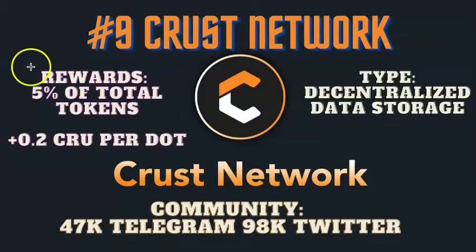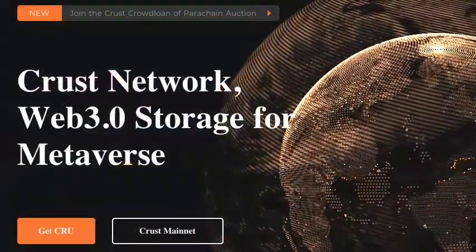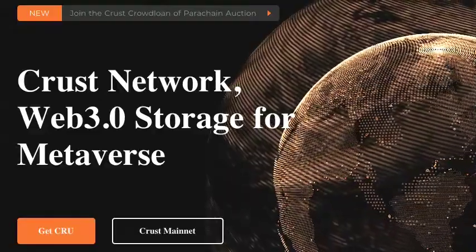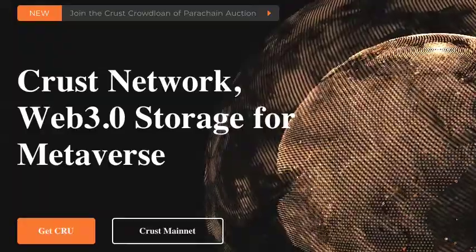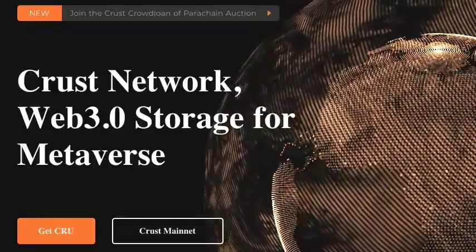All these different projects are a lot to manage — let's take a closer look at these top 9 projects. At number 9 we have the Crust Network. The Crust Network is putting up 5% of their total tokens to win a parachain slot and offering at least 0.2 CRU per DOT contributed. There's a strong community on Telegram and Twitter. The Crust Network is decentralized data storage. At the time of this video they have over 8,000 DOT contributed. 30% of your reward will be released immediately with the other 70% released every month during the lease period. Crust Network implements the incentive layer protocol for decentralized storage, adaptable to multiple storage layer protocols such as IPFS, providing support for the application layer. Crust Architecture also has the capability of supporting a decentralized computing layer and building a decentralized cloud ecosystem.